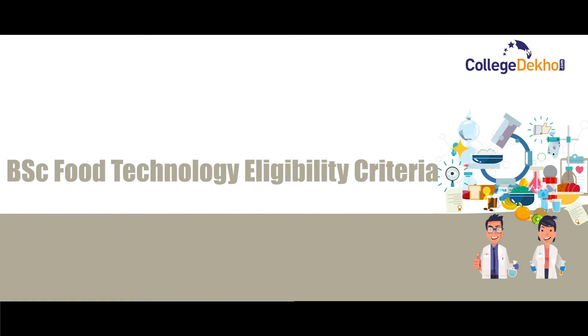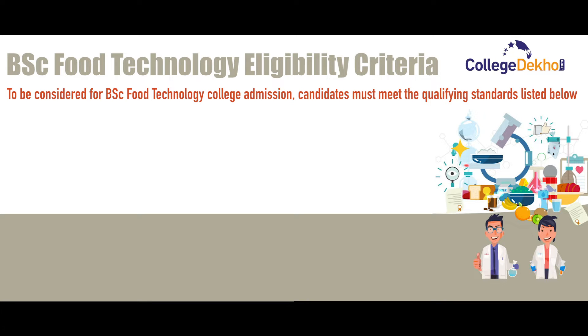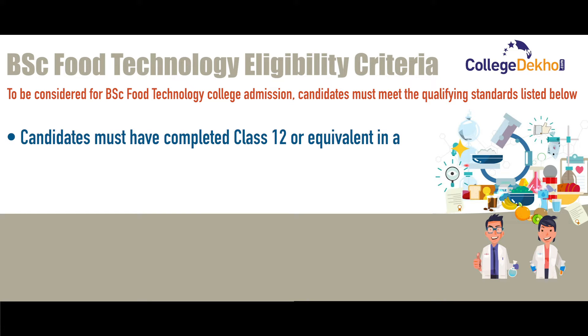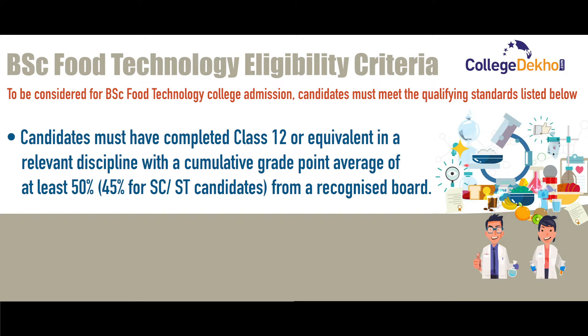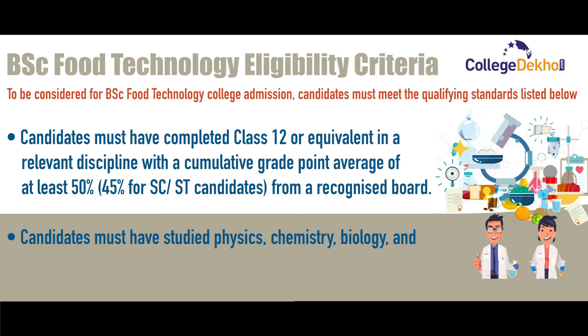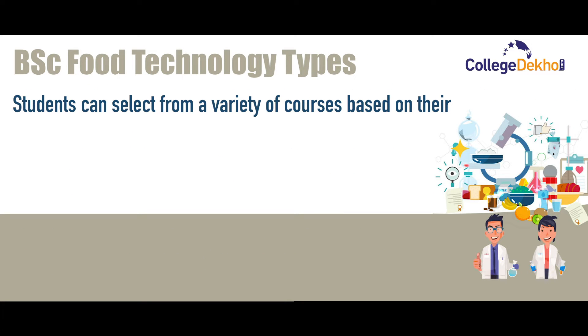The eligibility criteria: to be considered for BSc Food Technology course admission, candidates must meet the following qualifying standards. Firstly, the candidate must have completed class 12 or equivalent in any relevant discipline with a cumulative grade point average of at least 50%, and 45% for SC/ST candidates, from a recognized board. Candidates must have also studied physics, chemistry, biology, and home science as mandatory subjects in class 12.